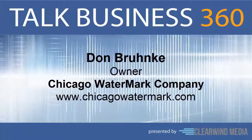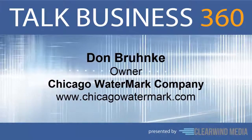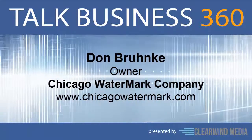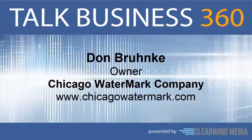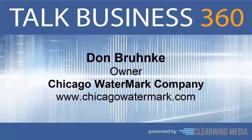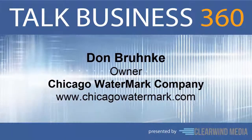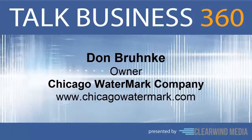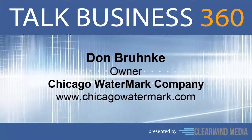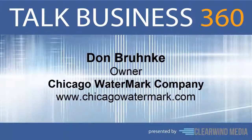To find out more, go to our website chicagowatermark.com — you'll find loads of easy-to-understand information, and you can even request our free sample pack. Or call us at 888-292-8376. Well, this kind of peace of mind is priceless. Don, thanks so much for joining us. My pleasure. Visit chicagowatermark.com for more information.